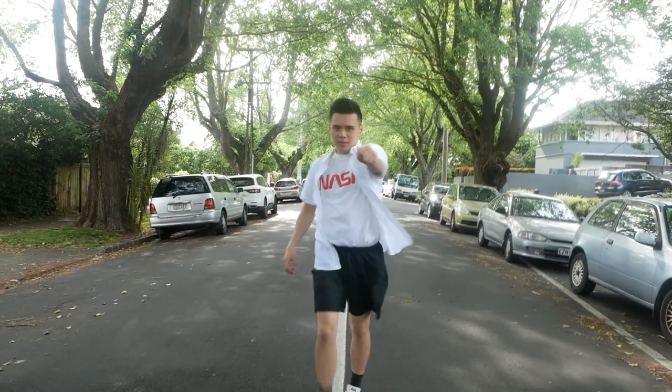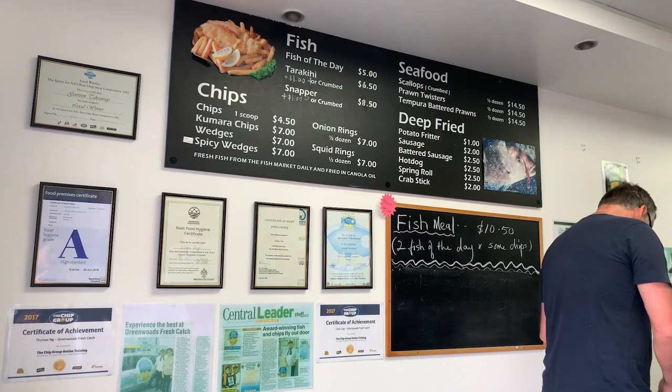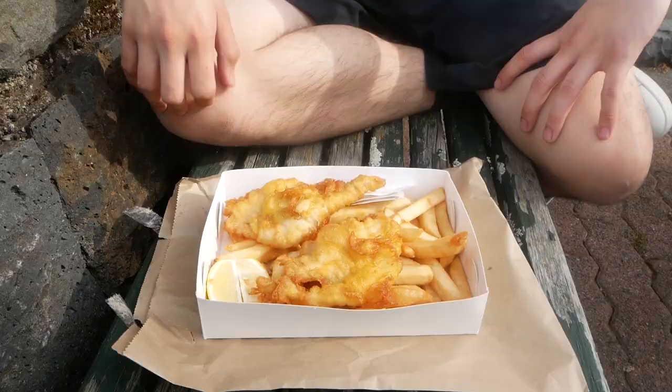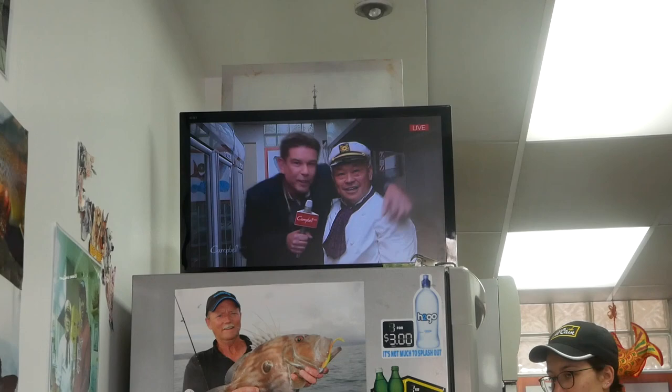Next stop is Greenwood's Fresh Catch. Owned by the lovely couple Thomas and Lillian, they are absolutely passionate about perfecting the art of fish and chips. It seems to be everyone's favourite neighbourhood joint, from locals and even tourists alike. Walking into Greenwood's, you can just feel like it's such a neighbourhood institution — you can see all the awards and newspaper articles hanging on the wall. We had a chat with the owner and they were really nice. We got the same thing — chips and some snapper fillets.